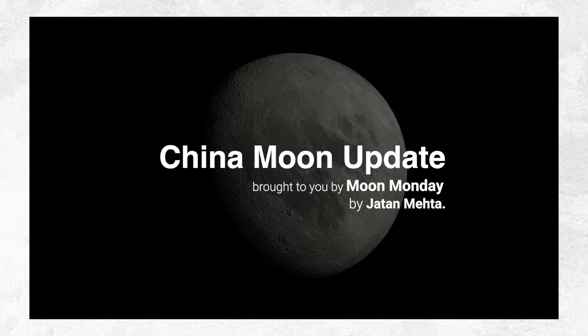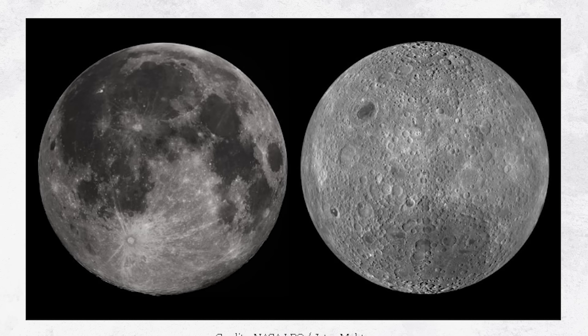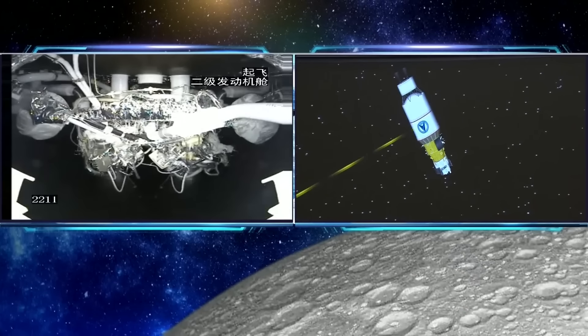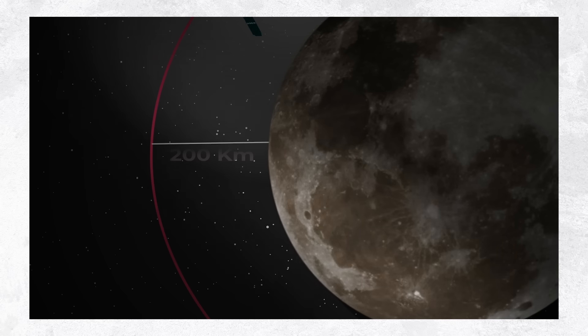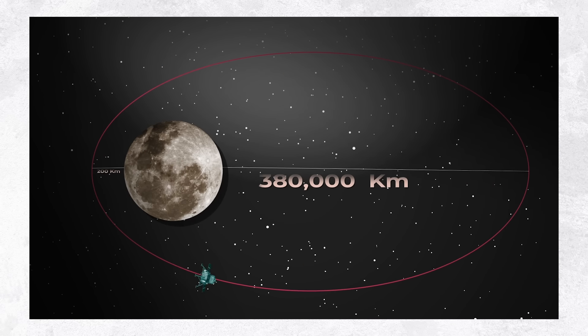On the morning of May the 3rd, a Chinese Long March 5 rocket launched the Chang'e 6 mission, the world's first spacecraft designed to retrieve samples from the moon's far side. About 37 minutes after liftoff, the 8,200-kilogram Chang'e 6 spacecraft stack separated from the rocket, entering its planned orbit of 200 by 380,000 kilometers.